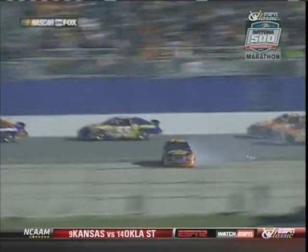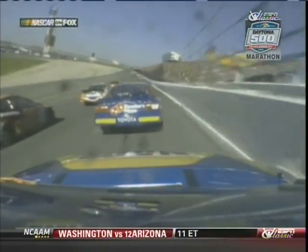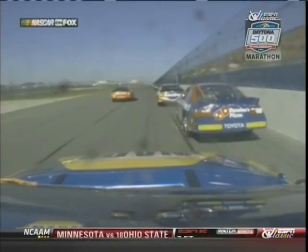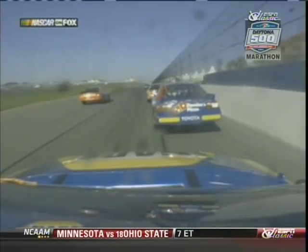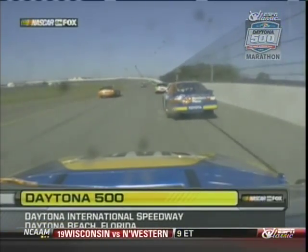Wow — it just looked like that car had a four-wheel drift up off the corner onto the back stretch. It's almost what happened to Michael in the qualifying race when he got into Dale Jr. That thing just took off — bam, just like that. First caution of the day at Daytona.